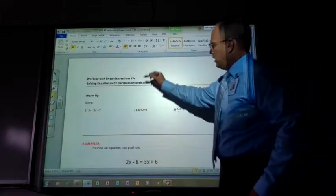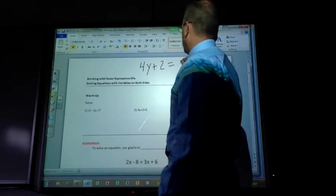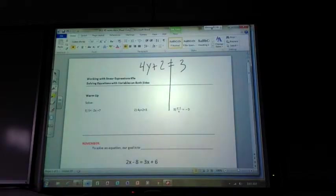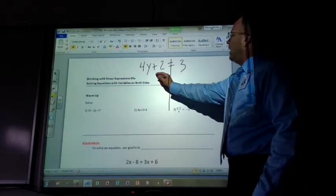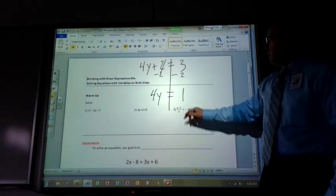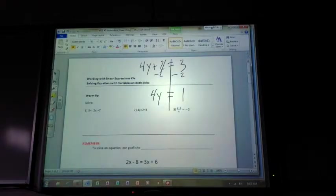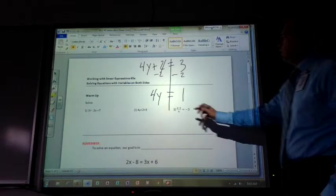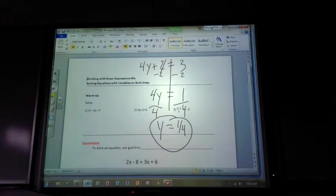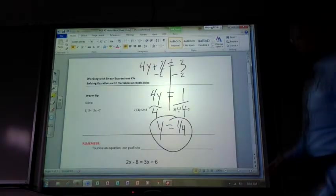Next problem: 4y plus 2 equals 3. Equal sign — we're solving. Subtract 2 from both sides: 4y equals 1. Divide by 4: y equals 1/4. Can I leave an answer as a fraction? Absolutely — some of you might convert it to a decimal, but leaving it as a fraction is also fine. This is a review of what we've been doing. On the quiz, some of you combined like terms and tried to solve when there was no equal sign — I want to make sure we correct that for the test.